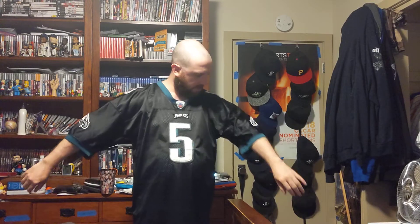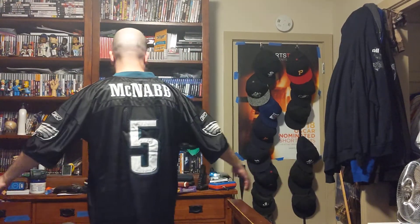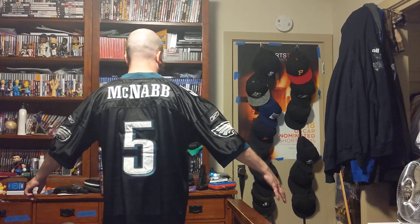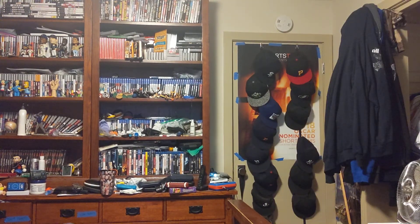I got the hat — all these jerseys, I got the hat to match with them. Great fit, great fit. Got the sides, got the front, got the back. And that is it — those are all my birthday presents. Today I turned 40. Thank you for watching, like, comment, subscribe, and I'll see you on the next one. Goodbye.